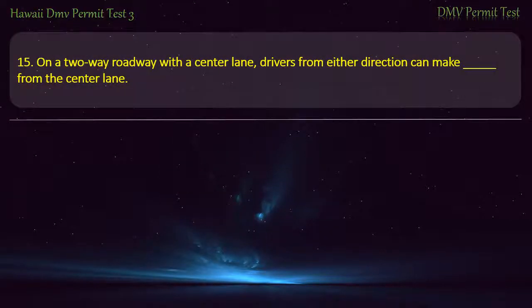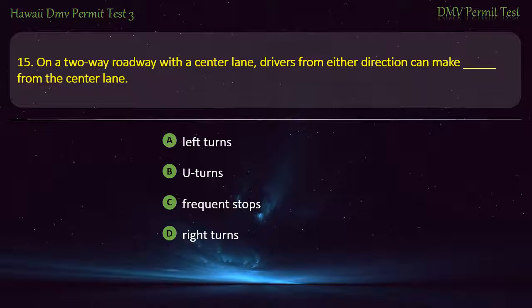Question 15. On a two-way roadway with a center lane, drivers from either direction can make from the center lane: Left turns; U-turns; Frequent stops; Right turns. Answer: Left turns.